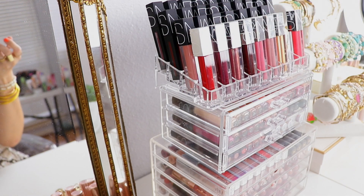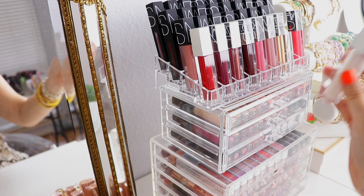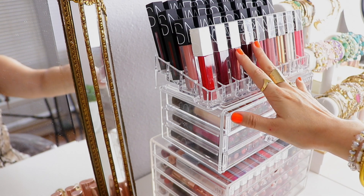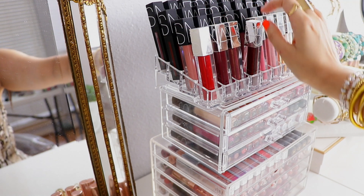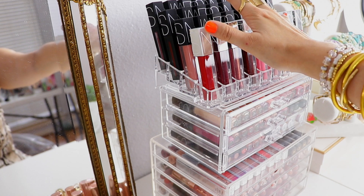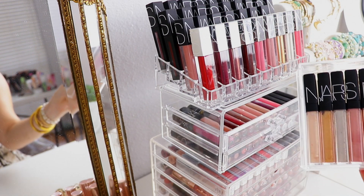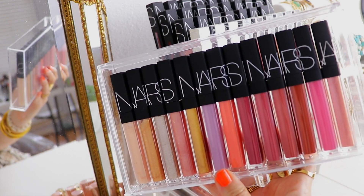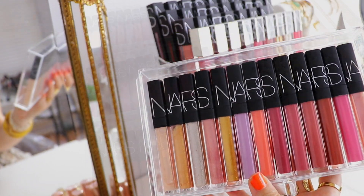This is the gloss I have on right now — I believe this is 'At First Sight.' When it comes to NARS lip products, I just freaking adore them. These full vinyl lacquers, their lip glides, they're just beautiful. So I've already gone through and decluttered some. This is where we're going to start getting rid of things. Like, this just brings me satisfaction that it all is cohesive, and so I feel like I need to keep it, but that's ridiculous.